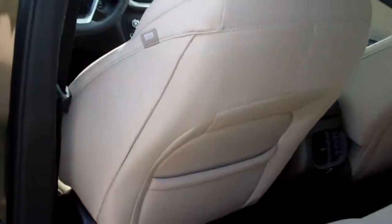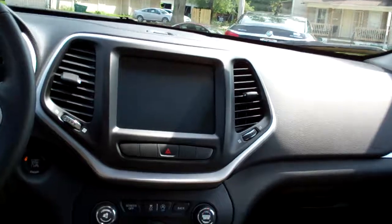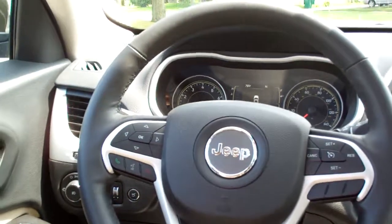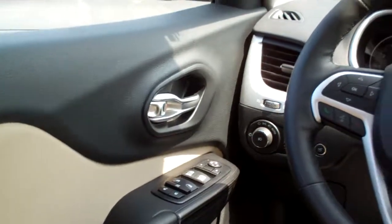Beige cloth interior, nice and clean, nice sleek dash line. Got AM, FM, satellite radio, climate control, auto shift — of course for your auto four-wheel drive. Cruise control, radio controls on the steering wheel, Bluetooth, power windows, door locks, mirrors, power seat, analog gauges, and you got the sunroof.